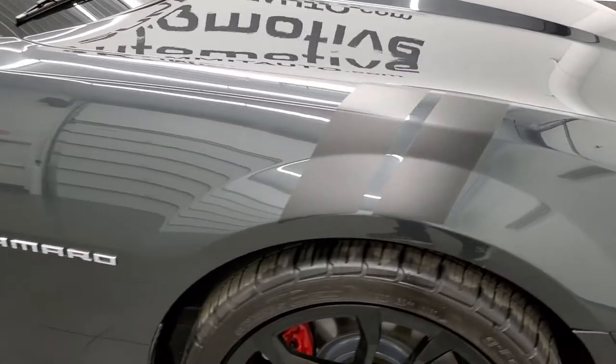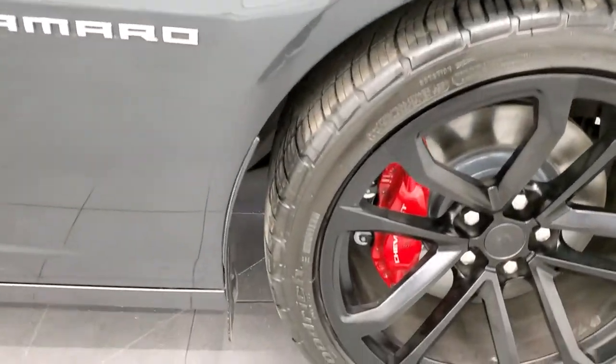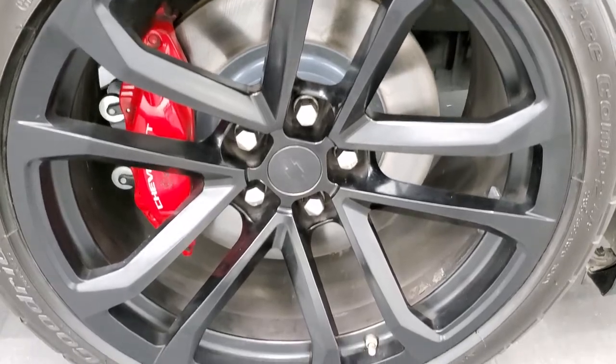Passenger side front fender looks really good. And the passenger side rim has no scuffs or scrapes on there.